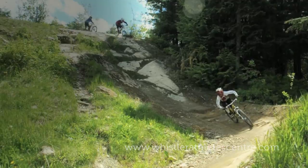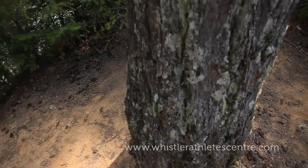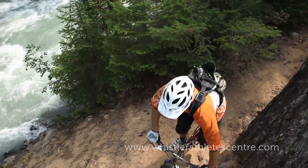There are over a dozen hiking and biking trails that flow through the Cheakamus Crossing neighbourhood, including the 180 kilometre Sea to Sky Trail.